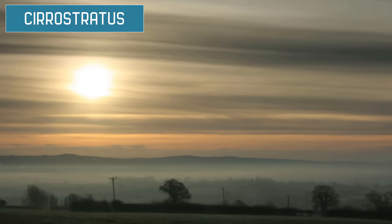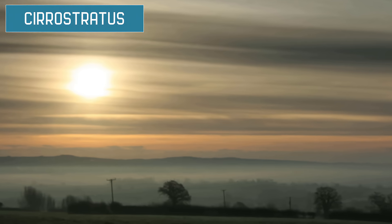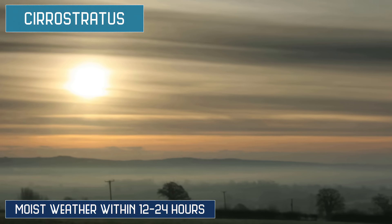Cirrostratus tend to be sheet-like and cover the whole sky. You can usually see the sun or moon through them. Their presence usually indicates moist weather within the next 12 to 24 hours.